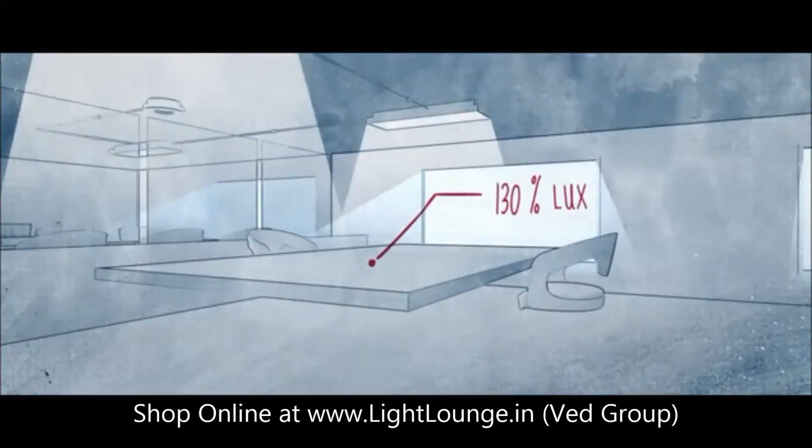Most lamps and luminaires are specified with a safe margin for dust and ageing. To ensure the right light level over time, our sensor measures the amount of light in the room and adjusts the output automatically.